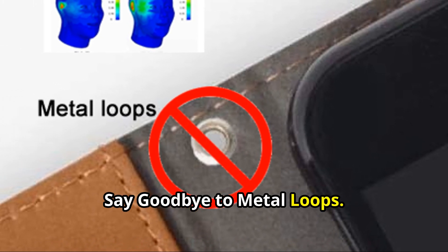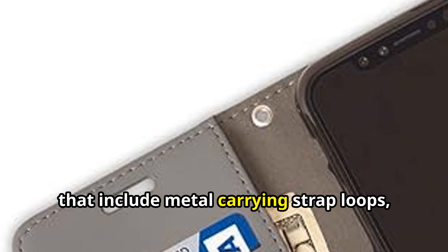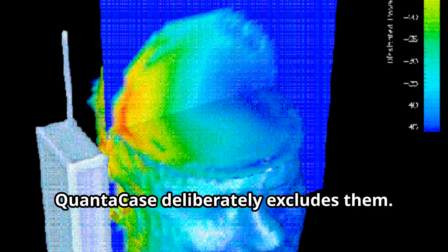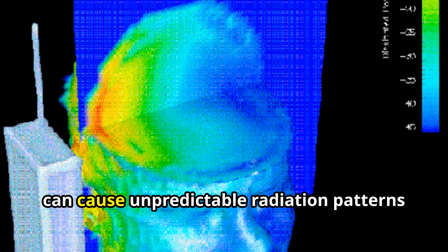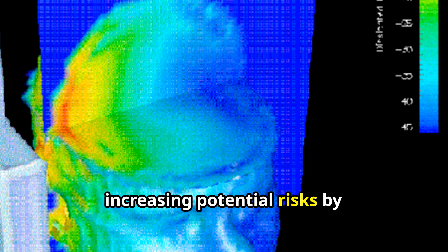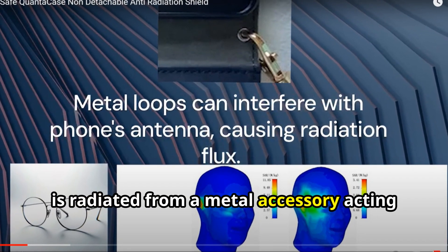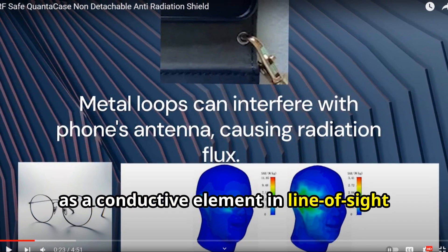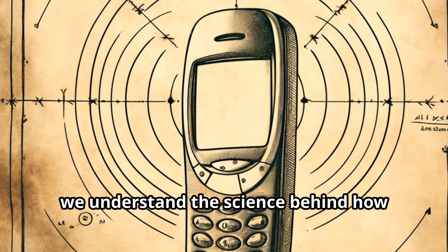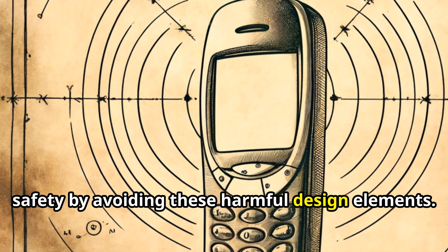Say goodbye to metal loops. Unlike many anti-radiation phone cases that include metal carrying strap loops, QuantaCase deliberately excludes them. Metal near your phone's antenna can cause unpredictable radiation patterns around your head, increasing potential risks by circumventing the RF shielding when energy is radiated from a metal accessory acting as a conductive element in line of sight with the user. At QuantaCase, we understand the science behind how mobile phones work and prioritize your safety by avoiding these harmful design elements.